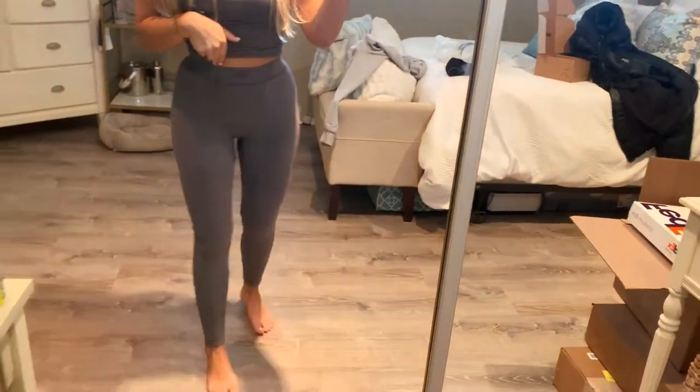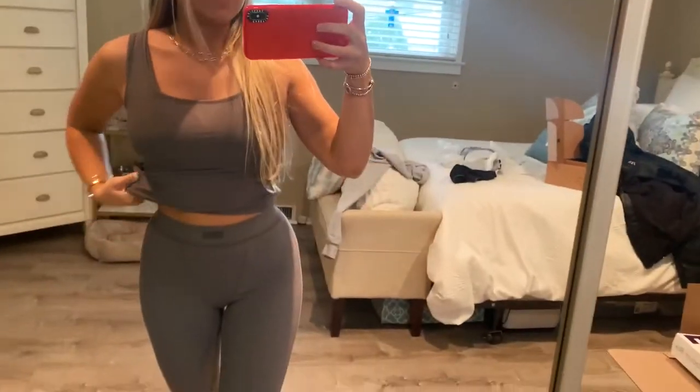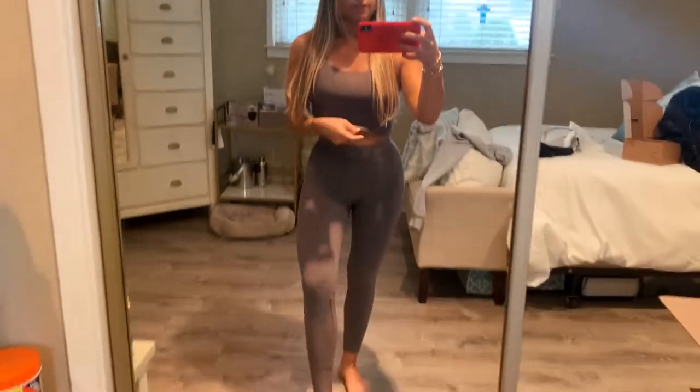I just got this new Skims set — the soft lounge leggings in juniper, extra small. I could have gotten an extra extra small but they're comfy and loungy. Then I got the matching rib tank in juniper and this bralette in juniper that I absolutely love. I like wearing this with the bralette and a big sweatshirt, or the tank with a regular bra.